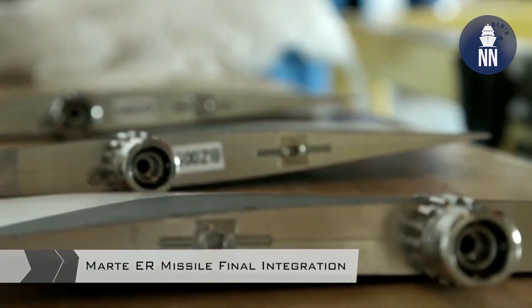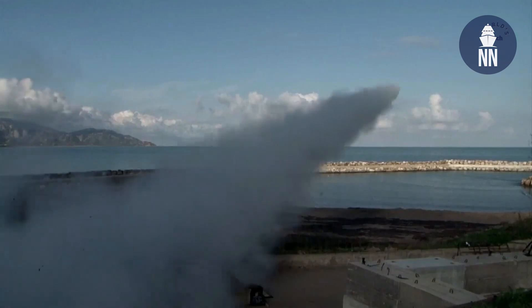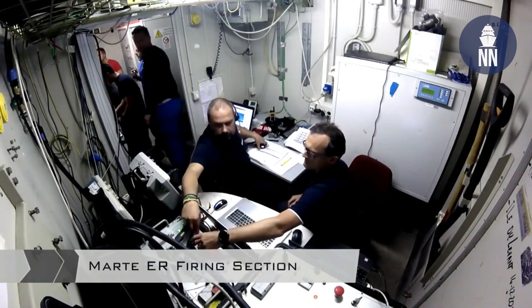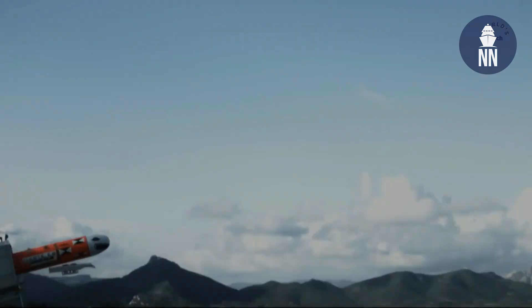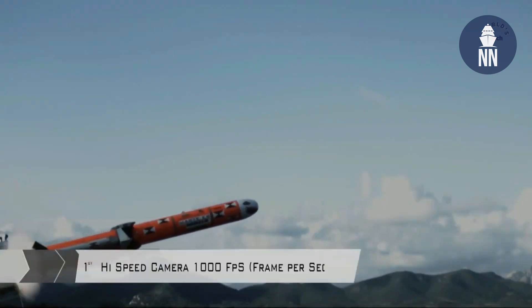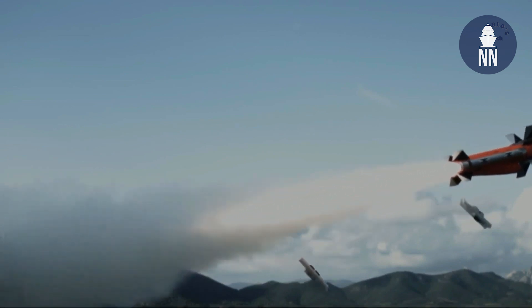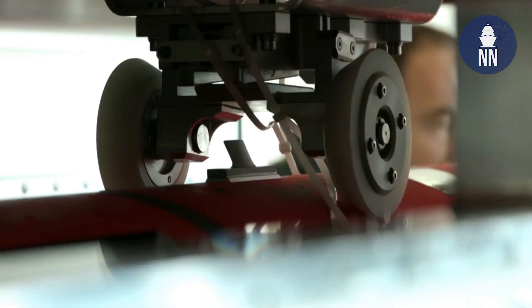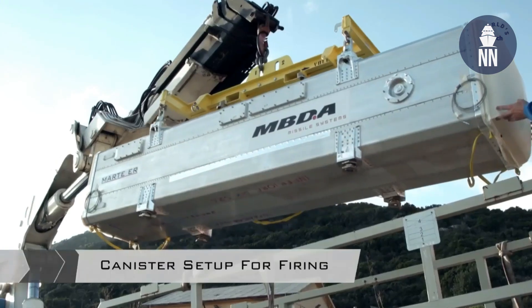The system has arrived at the final stage. We did all the qualification firings and we are now producing it. It's the latest member of the family, and we increased performance a lot over time. As the name itself says, it's extended range — we have arrived at 100 km range. This is very important to give standoff capability to our platforms. We also embedded a number of other features common to any modern anti-ship missile, and we did it at MBDA to the best of the state of the art available today.